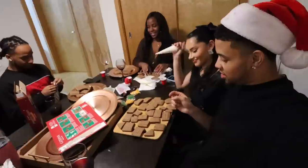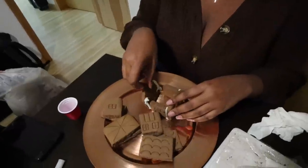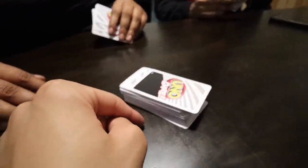We just opened gifts and now we're making gingerbread houses — we'll see how ours turns out. We also played Uno — it's Uno Dare edition where Kayla has to blow the top card off the pile. She has asthma though, so shout out to everybody with asthma! If you laugh, you're going down.